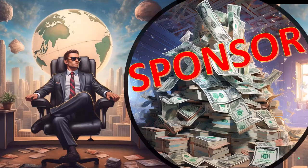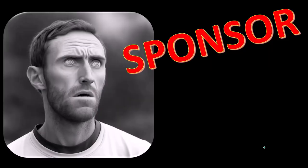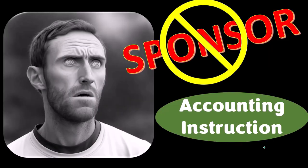First, a word from our sponsor. Actually, we're sponsoring ourselves on this one because apparently the merchandisers don't want to be seen with us. But that's okay, whatever — because our merchandise is better than their stupid stuff anyways.